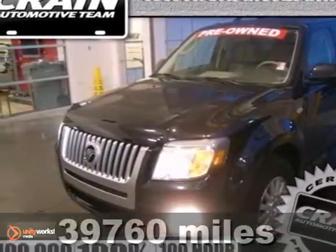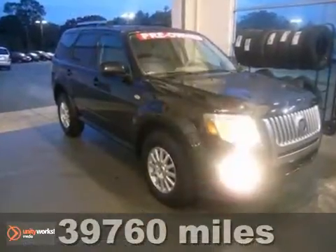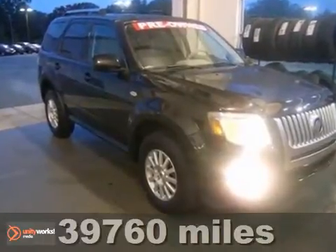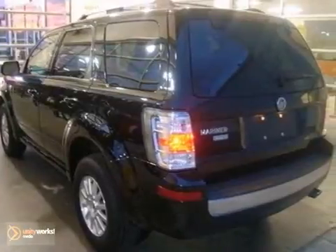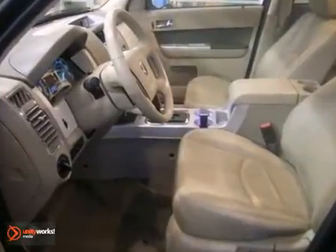Here's a 2009 Mercury Mariner. The 09 Mariner has standard safety features including power brakes, dual front airbags, child safety locks, braking assist, front stabilizer bar, and four wheel ABS.